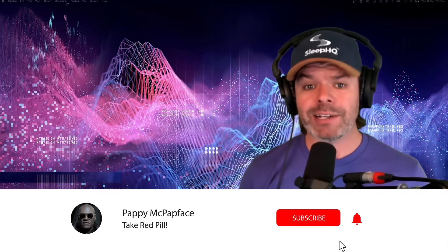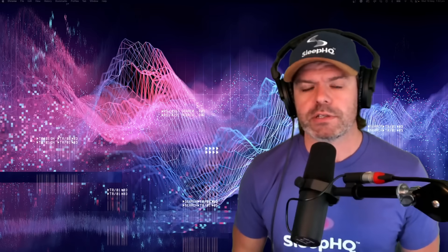In today's Sleep HQ case study, I'll expose some hard truths about CPAP data accuracy and I'll teach you some fundamental skills to help you validate those often misleading results. Let's do it.